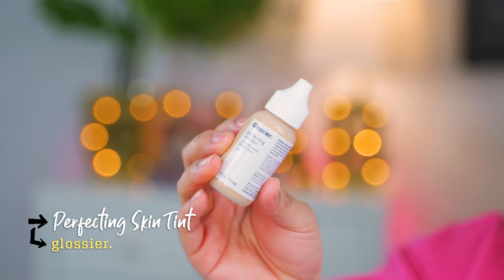Let's go into complexion — that's the majority of the products I have here. Starting with the Perfecting Skin Tint in shade G9. Someone in my DMs was telling me these are very, very light coverage, especially the perfecting skin tint. This kind of reminds me of airbrush makeup where you drop it in and it's so sheer. I'm going to do one side with a brush and the other side with a sponge.